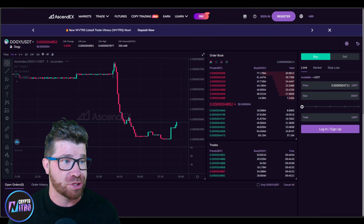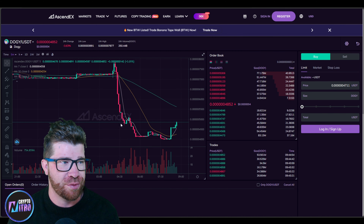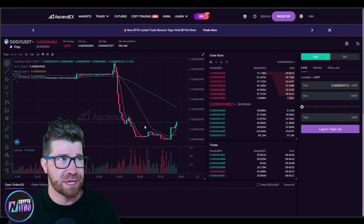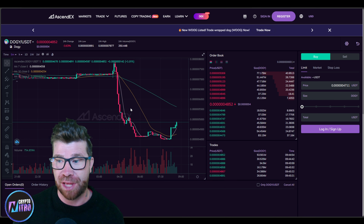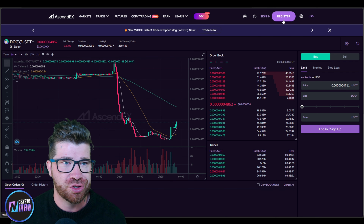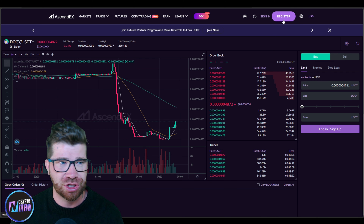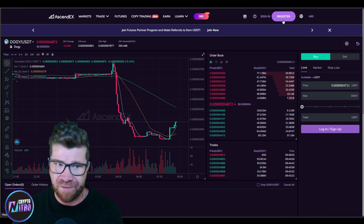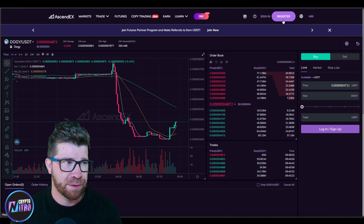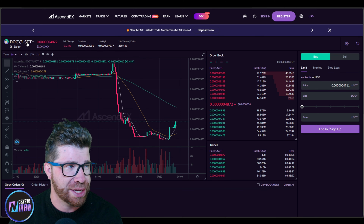Now I want you guys to understand that they literally got their first centralized exchange listing. We have what is known as Syndics. You guys can see that right here. It actually looks pretty good — a lot of people use this, which is great. You're going to be able to easily register, deposit your funds, and then swap it out. In this case it's Doggy against USD.